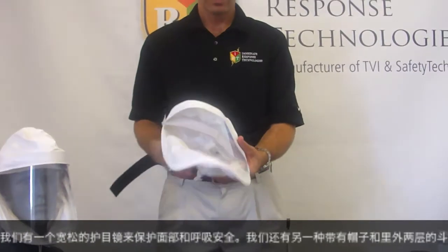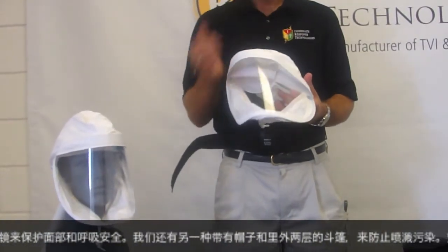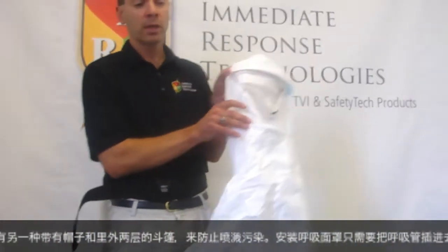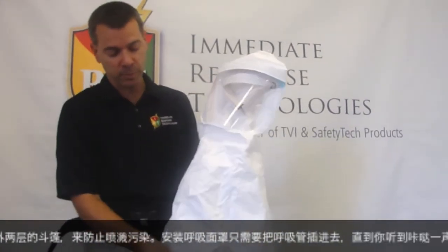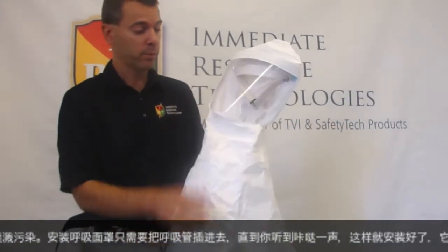The next step is for the user to install their loose-fitting headpiece. We offer a loose-fitting visor that provides facial and respiratory protection. For applications requiring additional splash protection, we also offer a hood with cape that includes an outer cape and an inner cape.